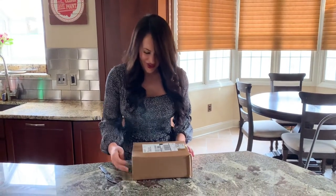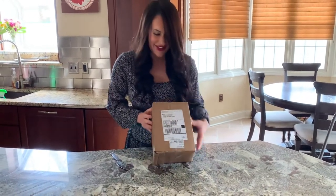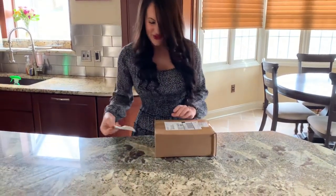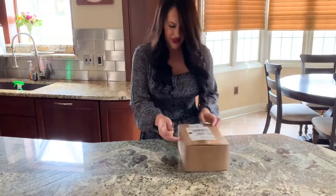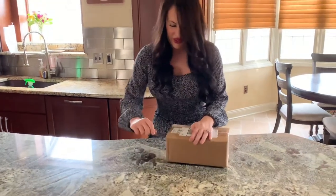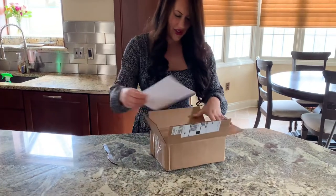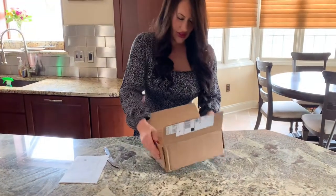We have received from the Cedar Point online shop a piece of Wicked Twister. How much was this, Joe? Two hundred and forty dollars. So it's $240, and it's actually a piece — I'm sure I've explained it at this point in the video — but it's a piece of the actual track.